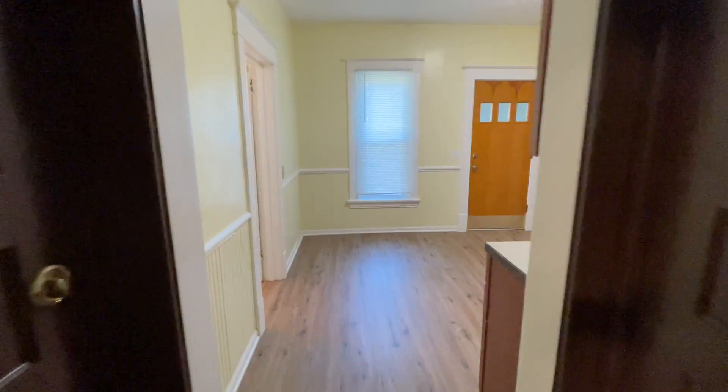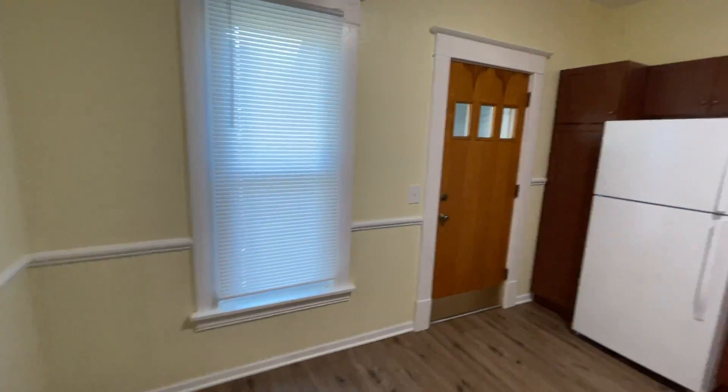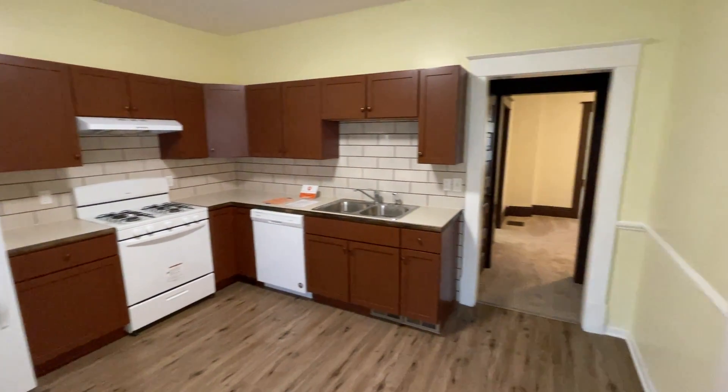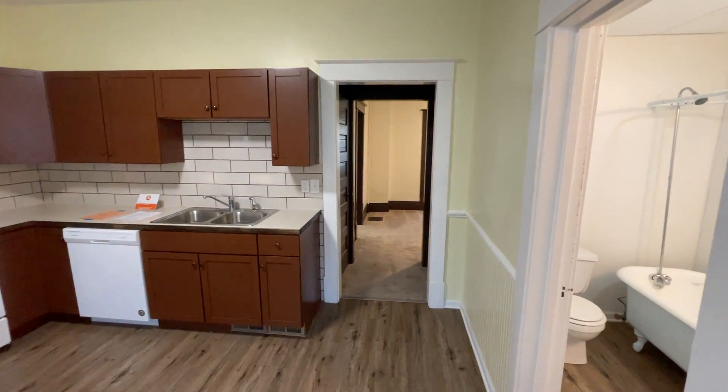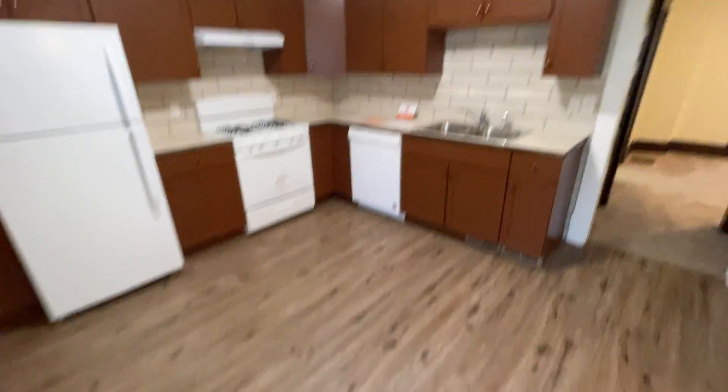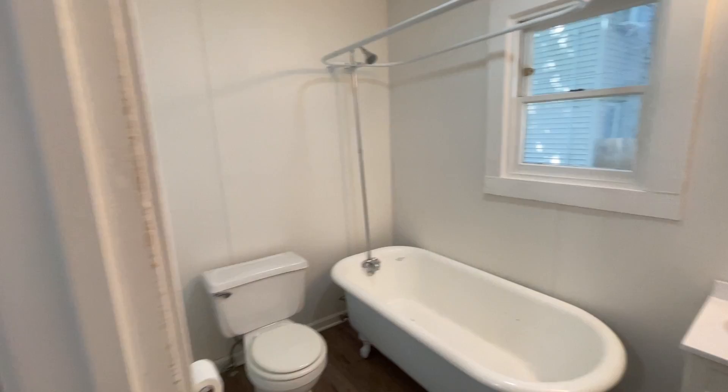Storage in our kitchen. Entry to the back. There is off-street parking. Stove, refrigerator, dishwasher, and our full bathroom.